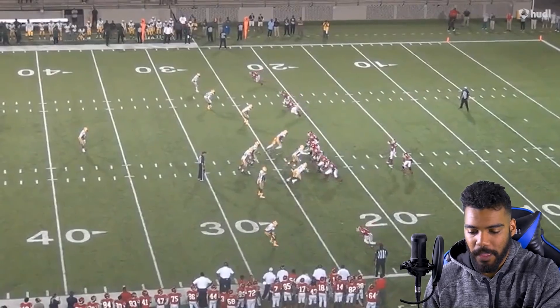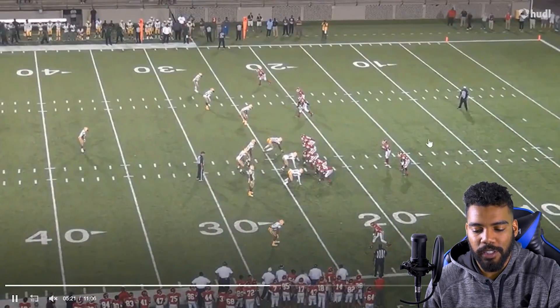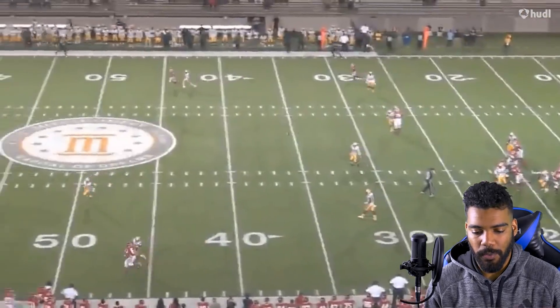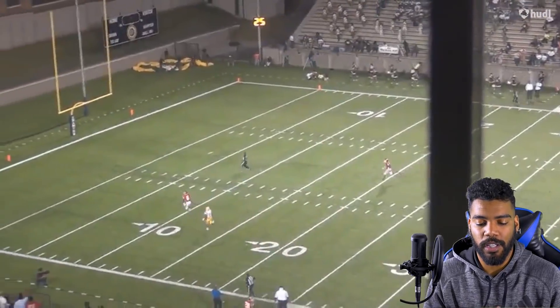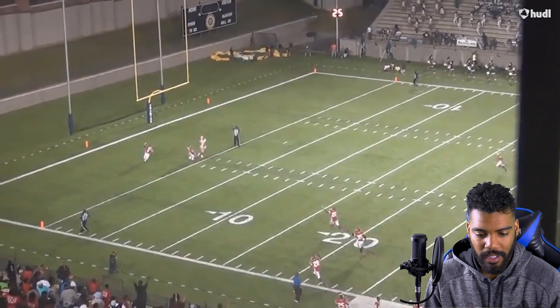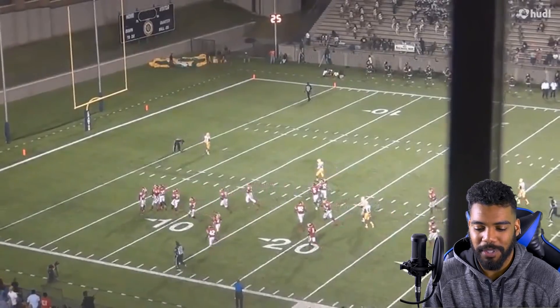Also, if you notice — obviously he's fast — but look how slow his get-off is in high school. It takes him a second. He really worked on getting out of his stance as well as his acceleration. He's able to get to his top-end speed way faster now, and he's also running a whole tenth faster — the difference between a 4-39 and a 4-27.